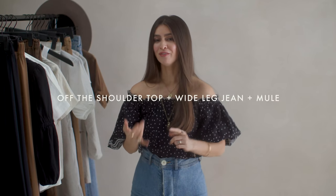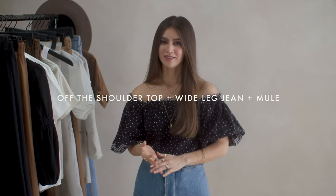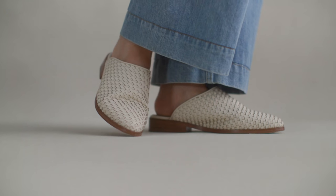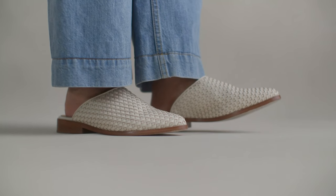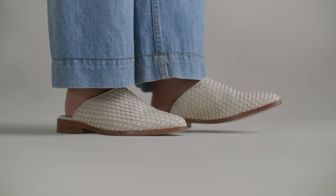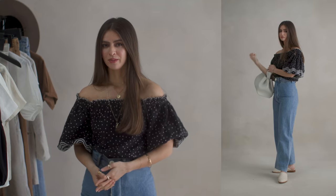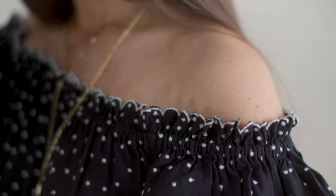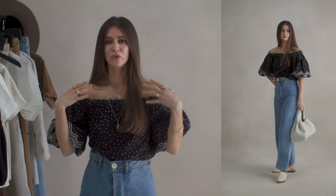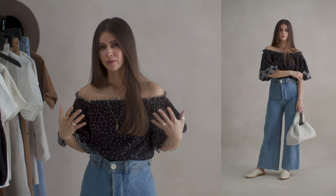Let's get started with the outfit formulas for summer. The first formula is an off-the-shoulder top, a wide leg jean, and a mule. The mules I'm wearing are the Ama mules in bone — a woven leather with a beautiful basket texture that I love for spring and summer. It feels like something I would wear to the beach or by the pool. An off-the-shoulder top is a win for anyone who wants to emphasize their shoulders or bring more balance and volume to their top half.